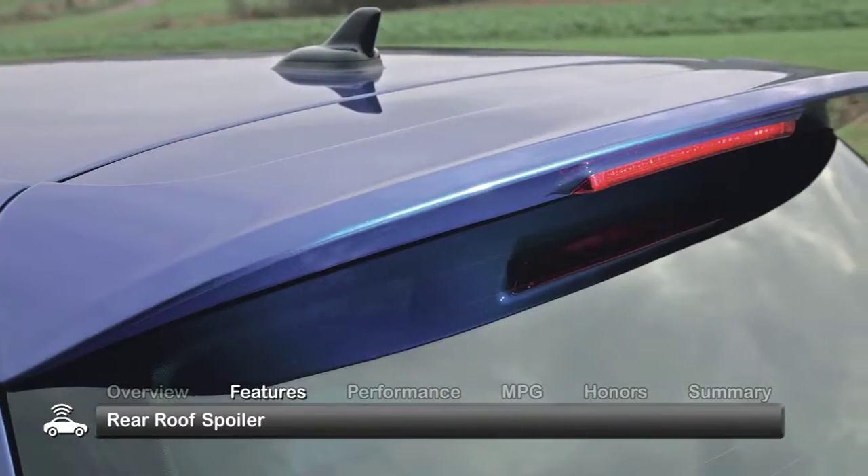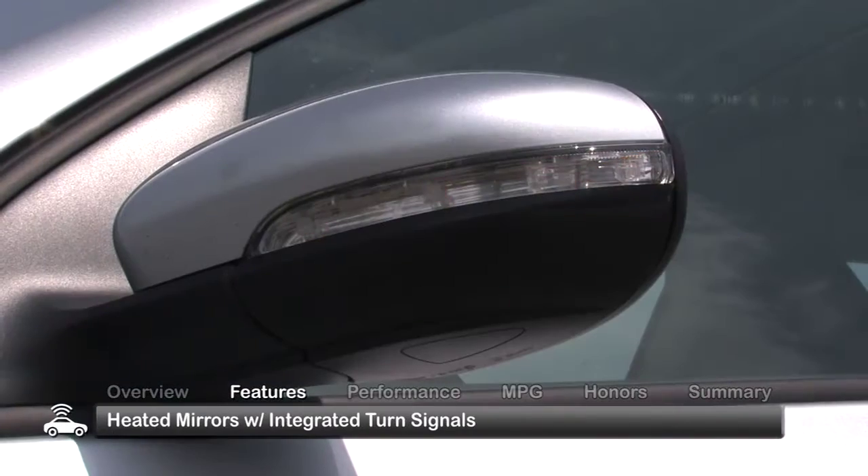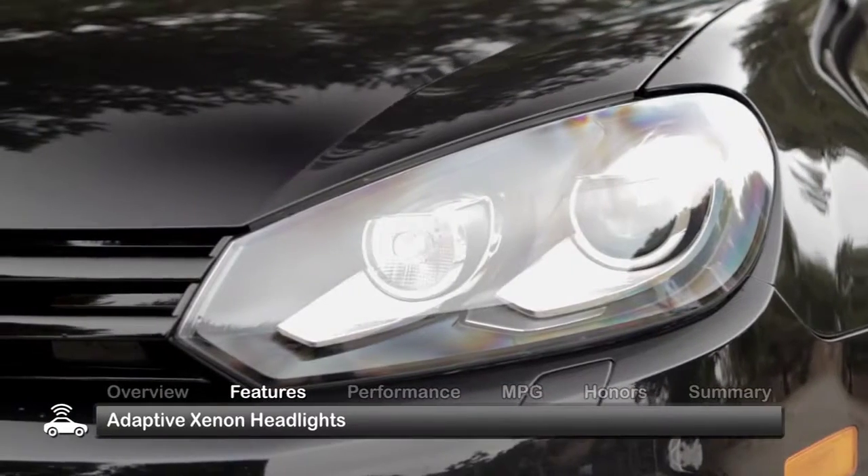It comes standard with a rear roof spoiler, heated mirrors with integrated turn signals, and adaptive xenon headlights.